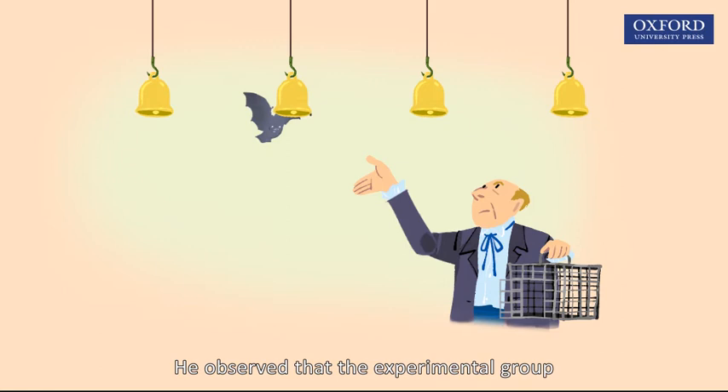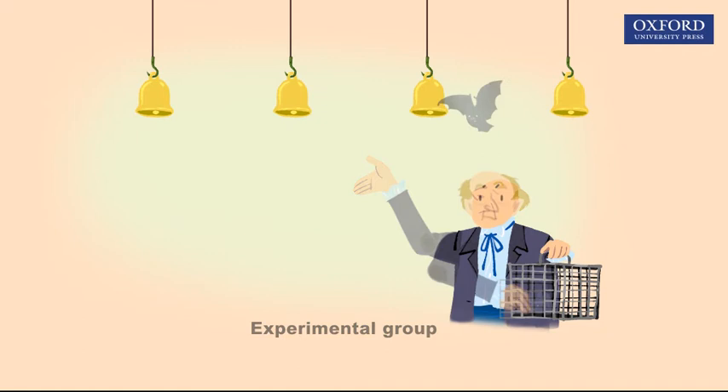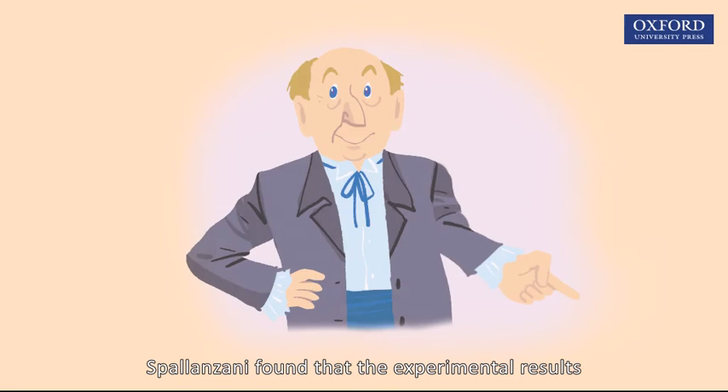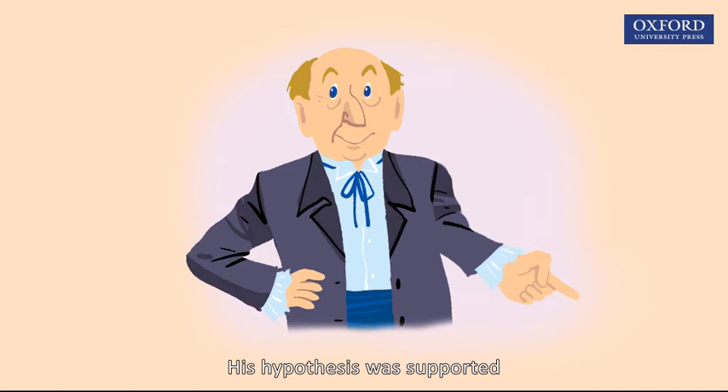He observed that the experimental group could avoid hitting the bells. However, the other bat with its ears blocked did hit the bells. Spallanzani found that the experimental results matched his prediction, and his hypothesis was supported.